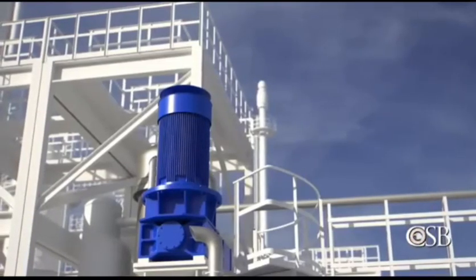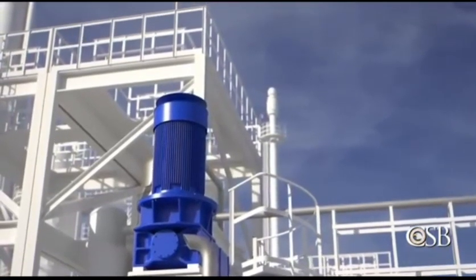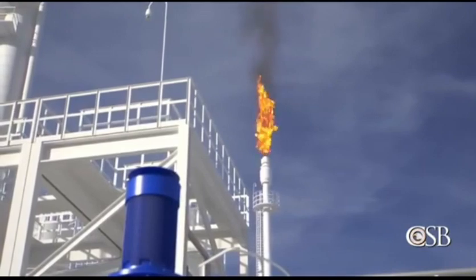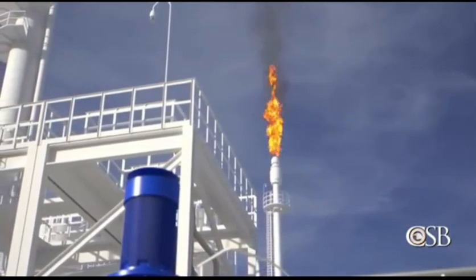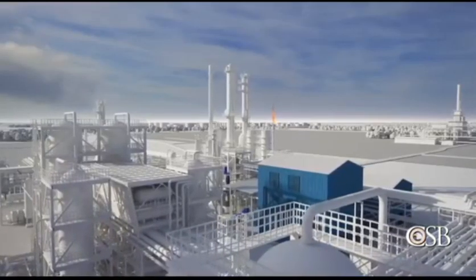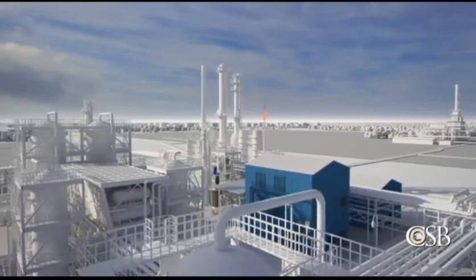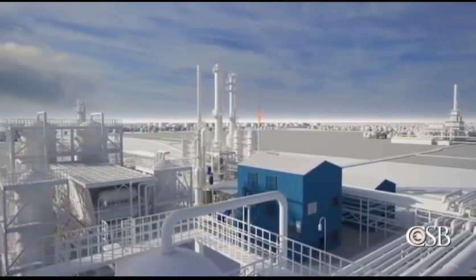A board operator responded by periodically opening a pressure control valve to send some of the vapor from inside the reactor to a flare. The board operator was concerned about exceeding environmental emissions limits for the flare. As a result, he did not fully open the pressure control valve. He was also focused on other startup activities and did not realize the valve was not open as much as it needed to be to bring the pressure under control. Pressure inside the reactor continued to climb.